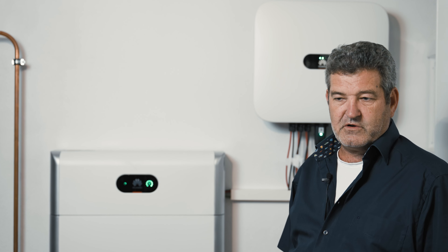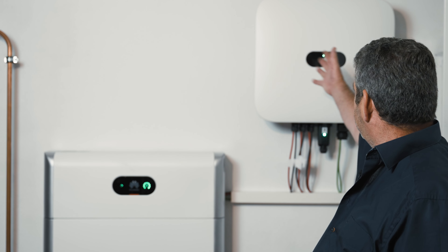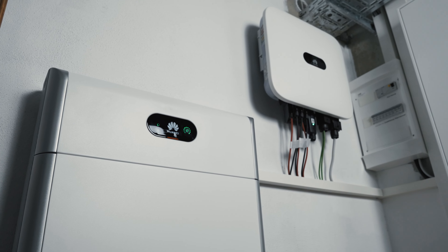I am a big fan of Huawei, because they are very flexible. Here you can see the 10 kW Wechselrichter and the battery Luna 2000, which optically fit very well together.